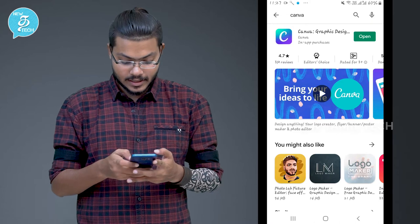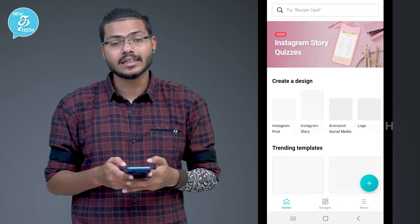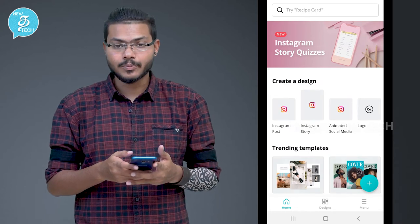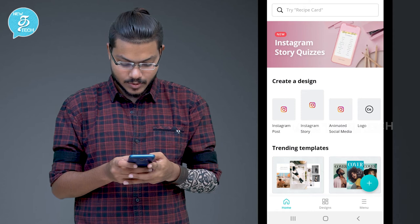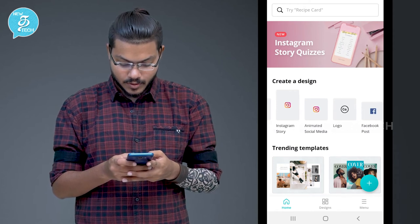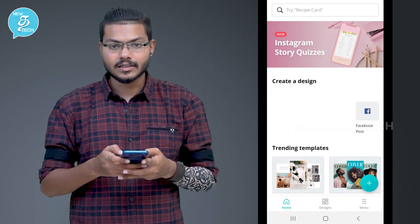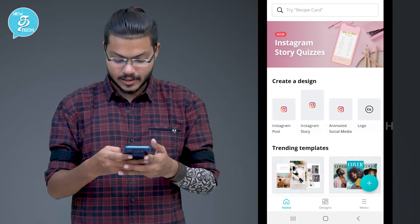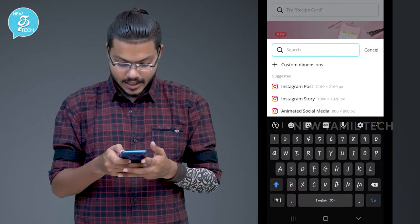Open and click. When you open, click on — we have to promote New Tamil Technology videos — so on the video highlight. If you want to share a blog, that will be free. Now we will do that, so you can open the app. You can see: Instagram Post, Instagram Story, Animated Social Media, Logo, Facebook Post, Flyer, Poster, Invitation, Video. So click on Instagram Story.